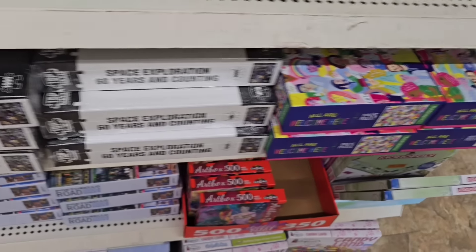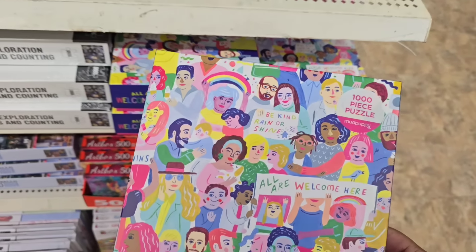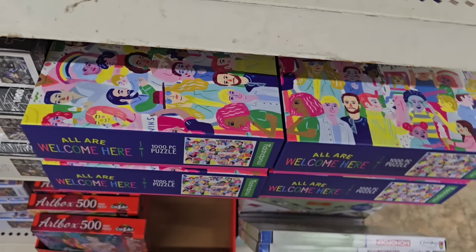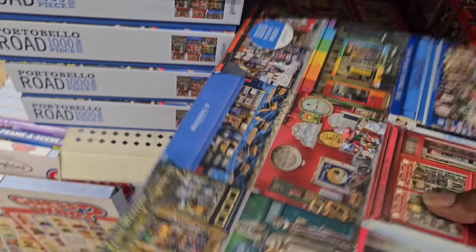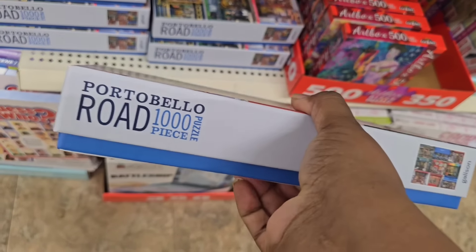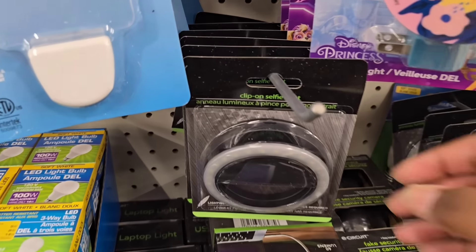Here's another one I really love — it says 'Everyone Is Welcome' with all the different cultures on it; I definitely grabbed one. There's also a Portobello Road thousand-piece puzzle retailing at $16.99. Again, you can get all of these for $1.25, so I hope you get these in your stores too.